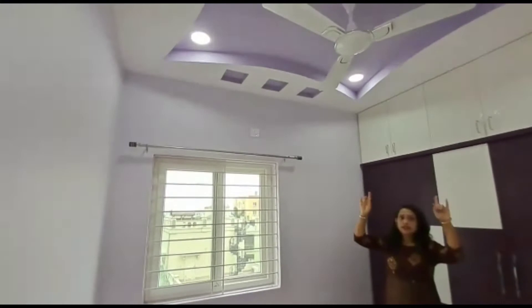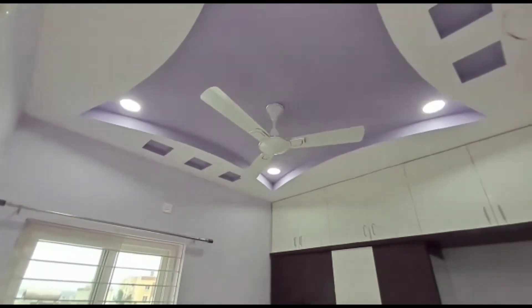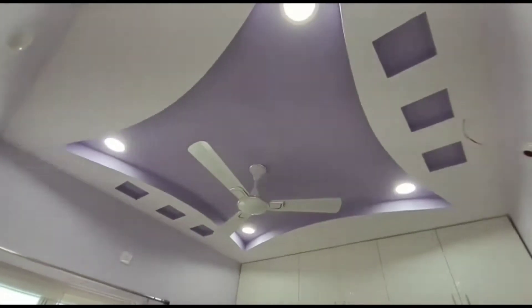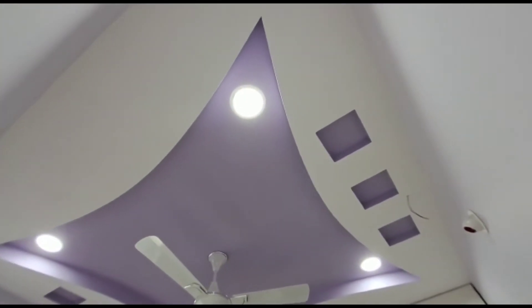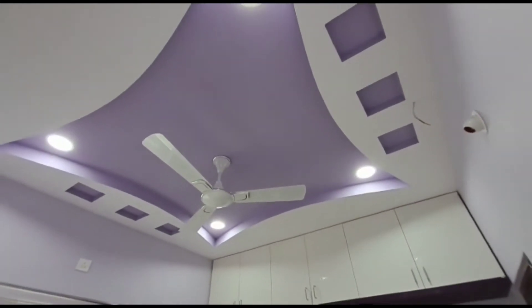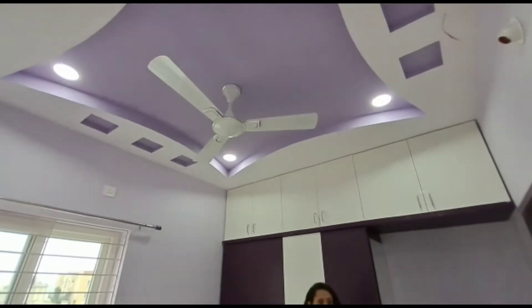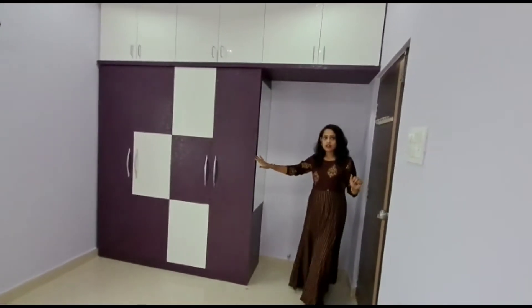This is the ceiling design of the children's room. As it's a teenager's room, we gave it a little shape — a vertical design. The colour combination is white and light purple, and the fan is also white, from Looker. The overall look is really good.